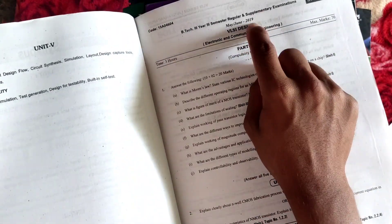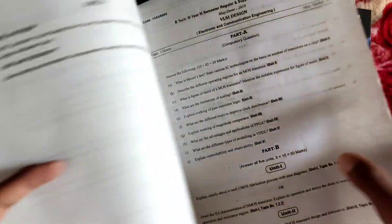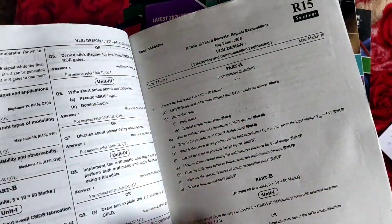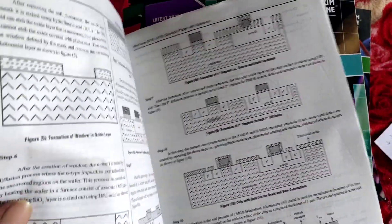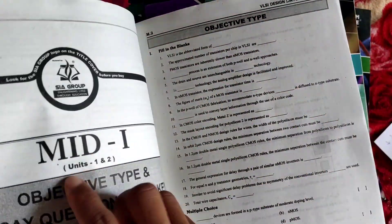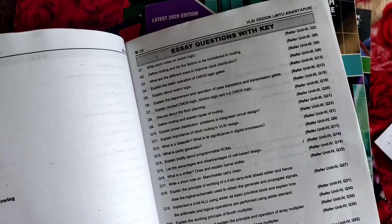The 2019 question paper is included with solutions. The 2018 questions are also included. There are mid exam papers with objective questions and essay questions with answer keys. Page numbers are referenced for each answer. Essay questions with keys are also provided.